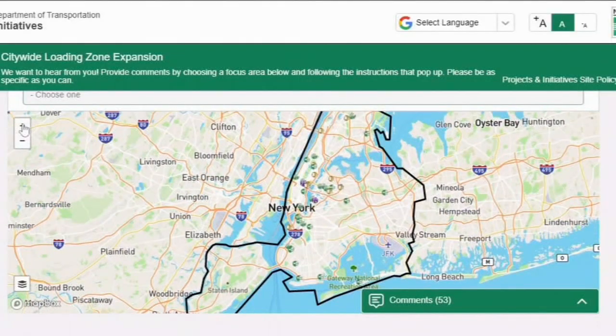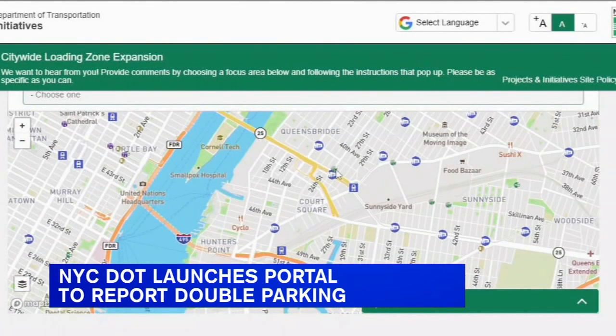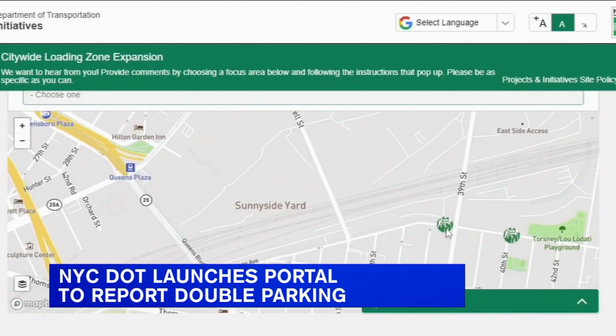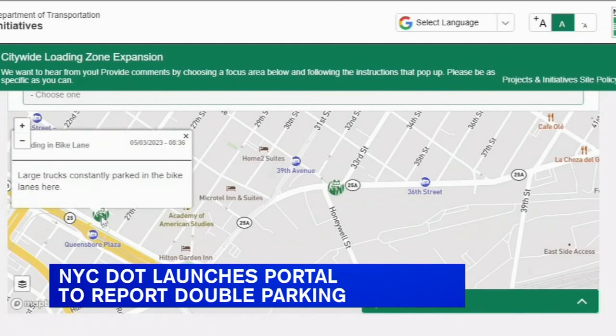The city is also launching a new tool to try to combat double parking around the five boroughs. The portal allows residents to report double-parked trucks or other delivery vehicles that are blocking cars or bike lanes. Users can simply drop a virtual pin on the map to let officials know where they've seen the vehicle that's violating the city's Department of Transportation rules.